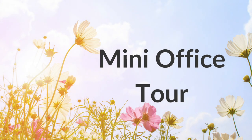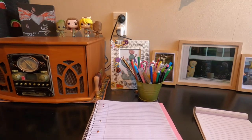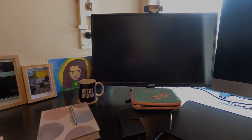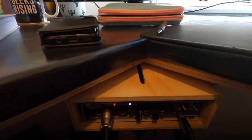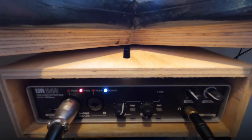This is a very quick mini tour of my office — a place where I spend a lot of time and one of my favourite spaces. This is a little shelf that I made for my audio interface; it slides backwards and forwards and rotates to the left and right.